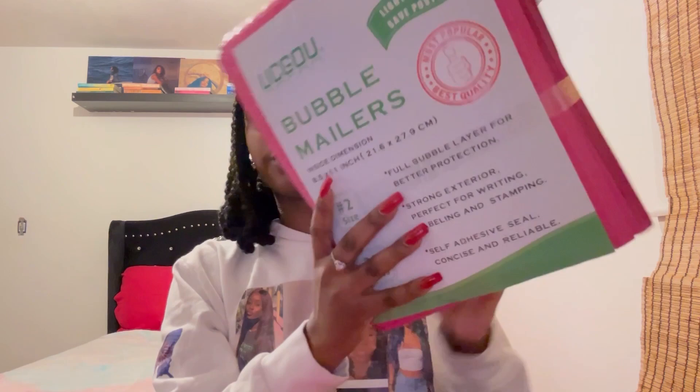I also had to get a 50-pack of the biggest size, which are 8.5 by 12 bubble mailers. These are going to be for some of my bigger products — and I'll actually share some of my inventory with you guys right now.